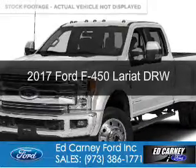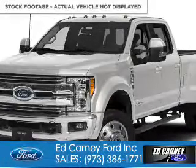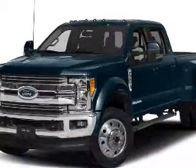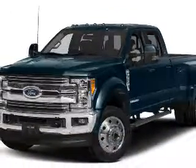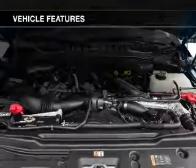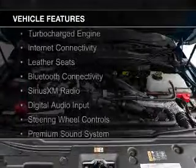This is a new 2017 Ford F450. It's powered by 4-wheel drive, a 6.7 liter 8-cylinder engine, and a 6-speed automatic transmission. The features include a turbocharger,